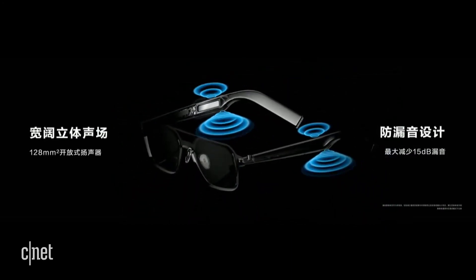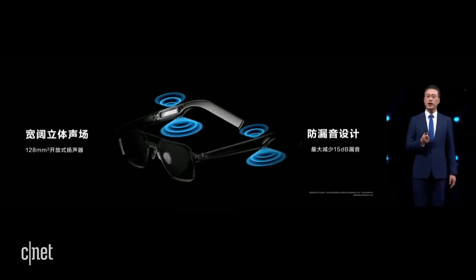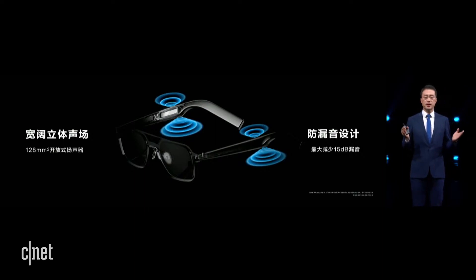After talking about the design, let's look at the experience. It comes with a 128 square millimeter open speaker, and you will still be able to listen to environmental noise. At the same time, you can also answer phone calls with this eyewear. We can also help protect your privacy.